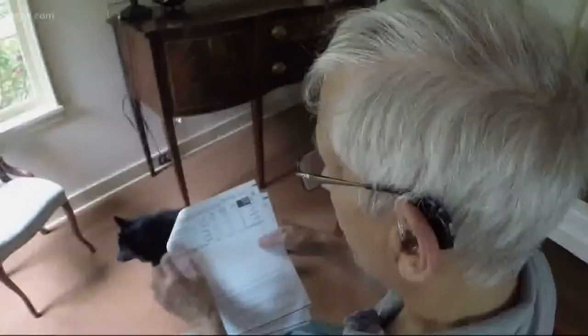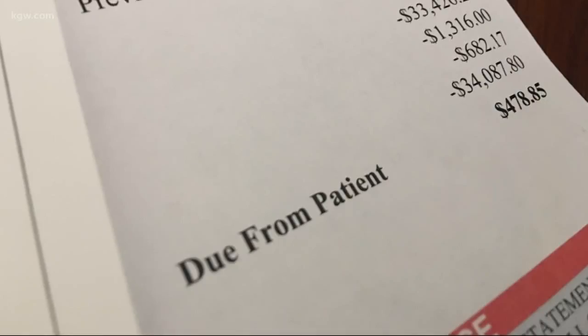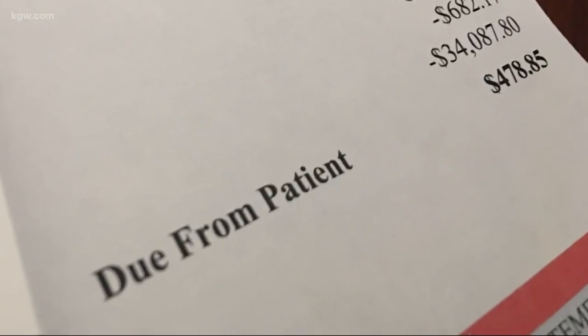Either way, Lawrence hopes his experience is a lesson to all of us: check the bill when you get it. In Portland, Christine Projanić, KGW News.